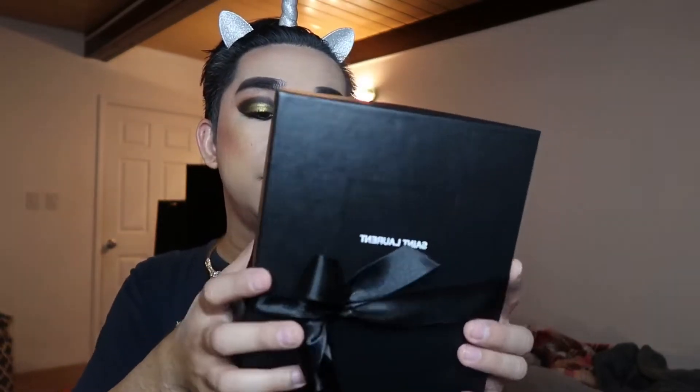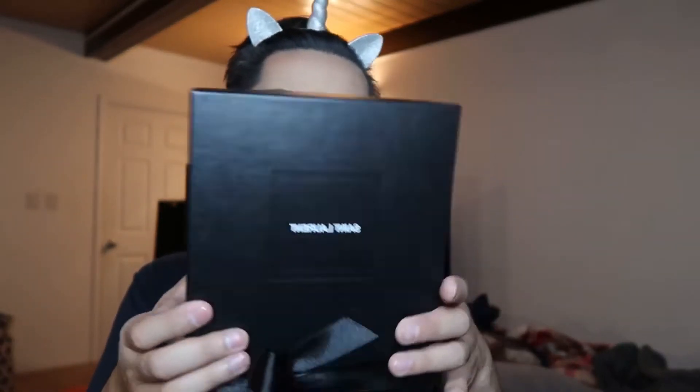I forgot to show you guys the box. This is the box that came with it — with the black ribbon and the Yves Saint Laurent logo, very elegant. All the stuffings and wrappings from the bag I already removed. So this is not really an unboxing video — it's more like a showcase, first impression, or review of the bag.